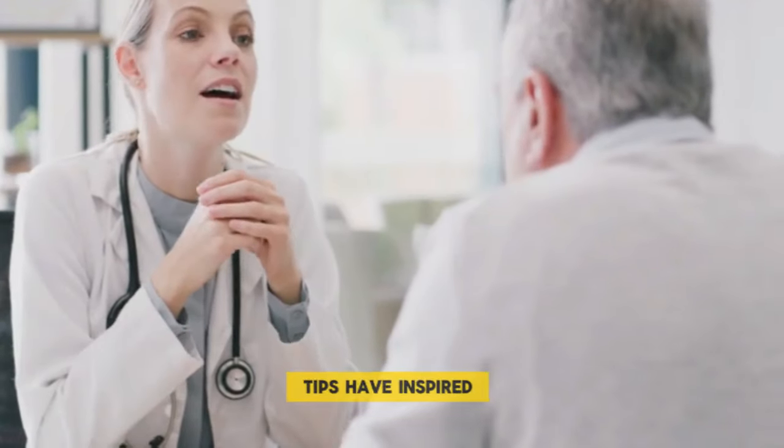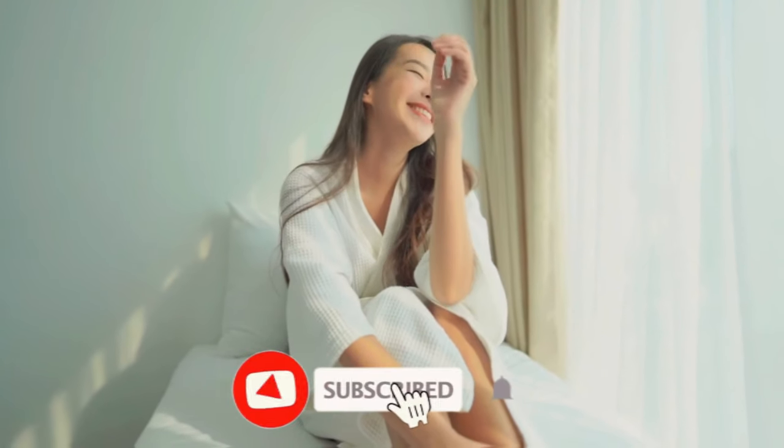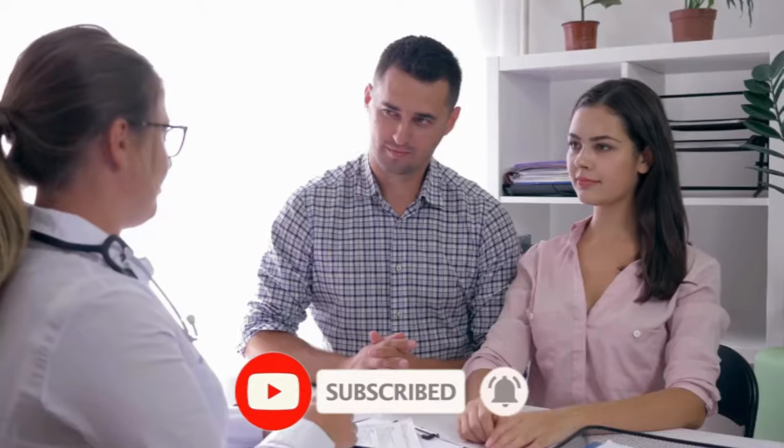We hope these health tips have inspired you to make positive changes. If you enjoyed the content, please give us a thumbs up, subscribe, and hit the notification bell for more updates. Stay healthy and see you in the next video!